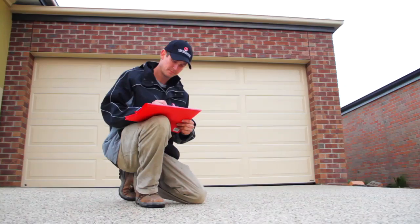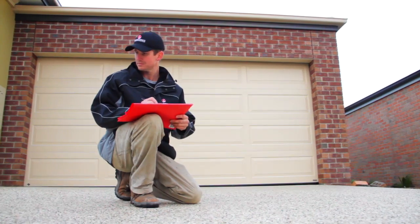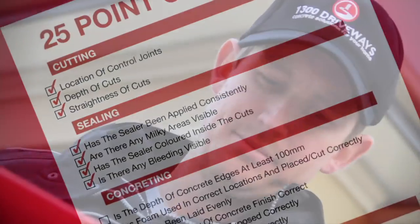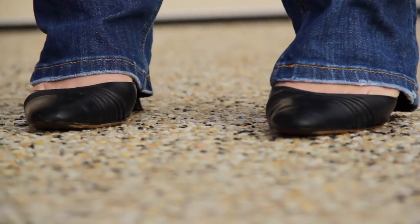Once we have completed your job, the site supervisor conducts a 25-point inspection on site to ensure that your job has been carried out in accordance with the quotation and plan. On completion of your driveway, I come back to perform a final inspection to ensure we're satisfied, but more importantly, you're satisfied.